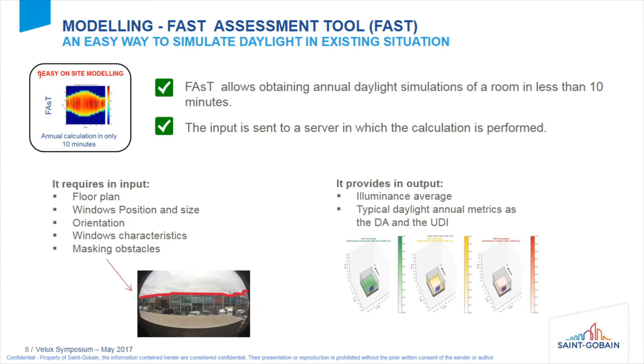After the calculation is performed, we can obtain what we would normally get in an annual calculation: the illuminance average, and typical annual metrics such as daylight autonomy and UDI. This is a good tool for education and diagnosis, and also to prescribe retrofit solutions.